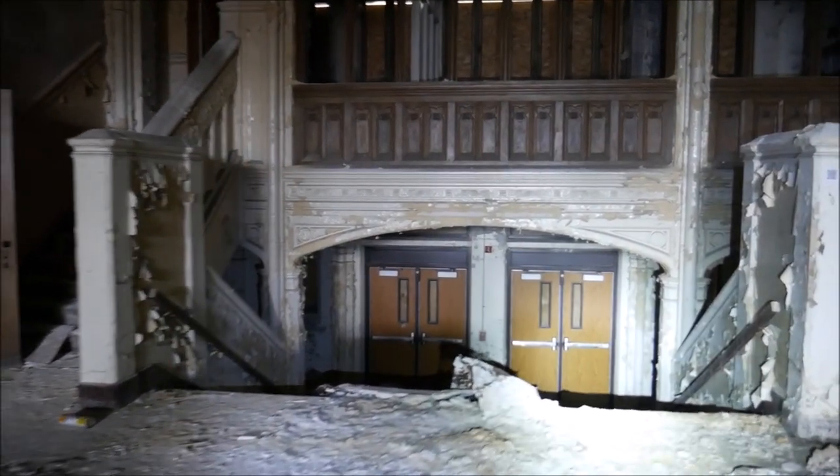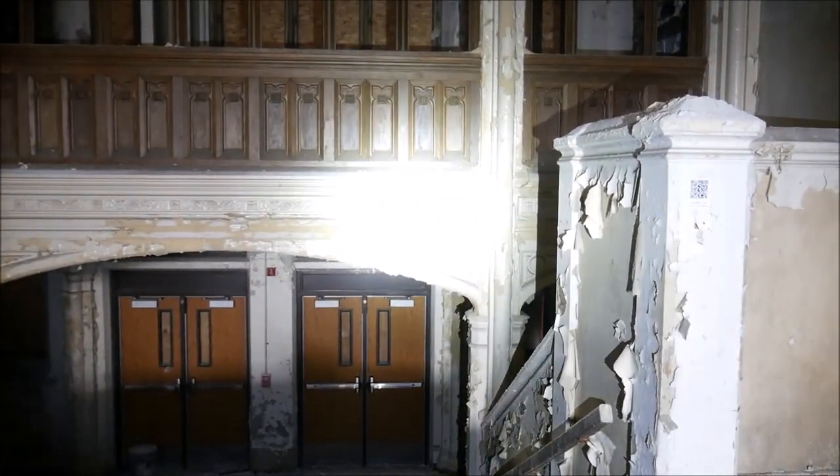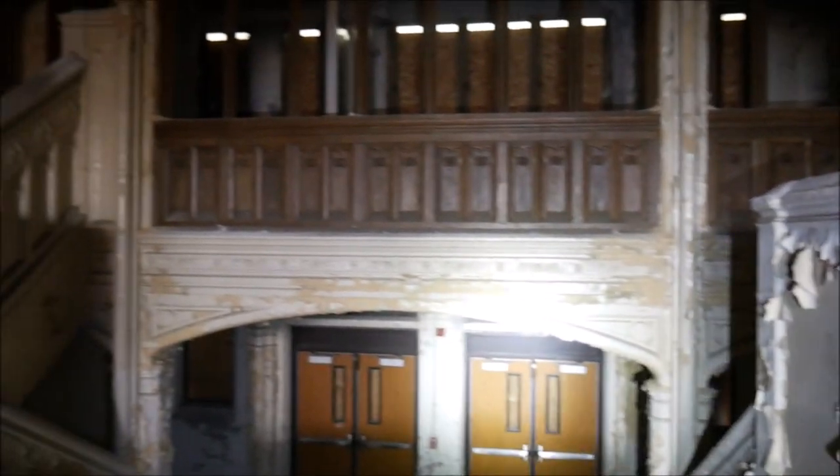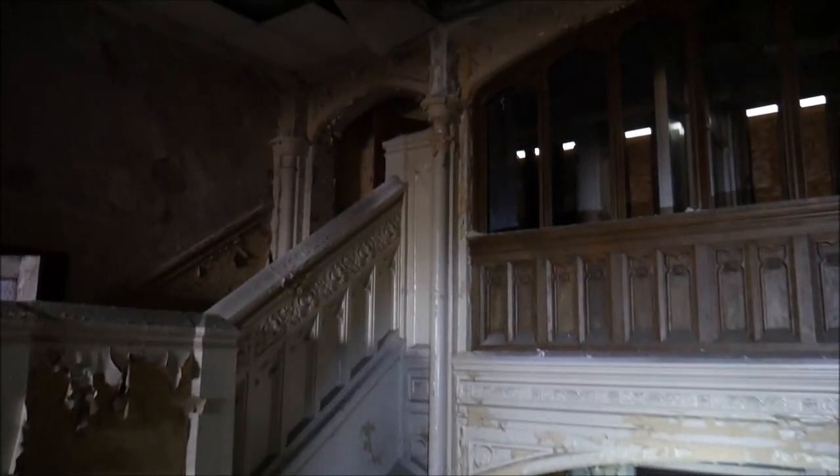This is where the front doors used to be at, down there. I like the architecture on this little front part. Pretty cool.